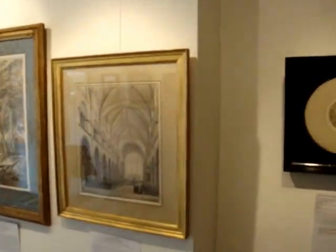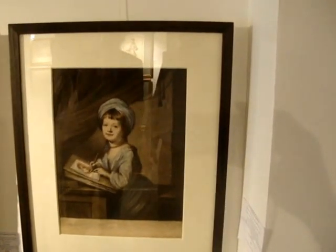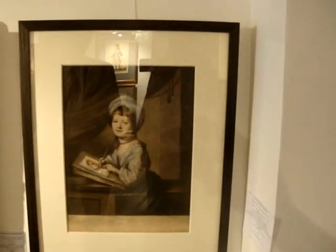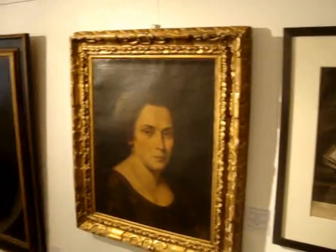Looking at the Stanley Spencer drawings and some of the other drawings he bought, his collecting started when he was a student at Cambridge and continued really up until just a few years before he died. On this wall we have some prints, including a charming print signed by Watson, and some charming portraits.